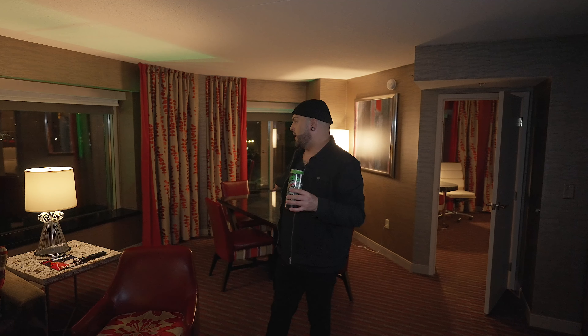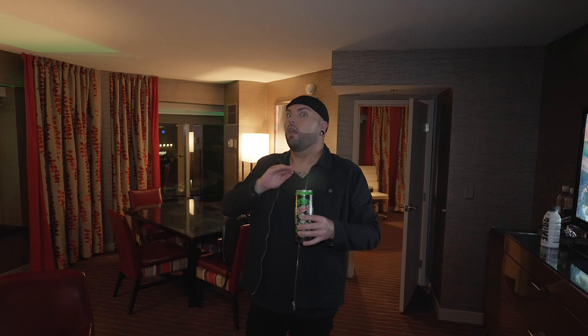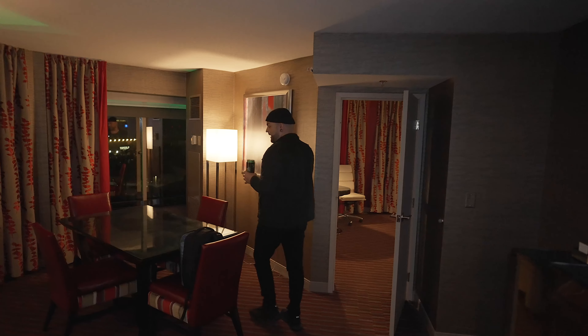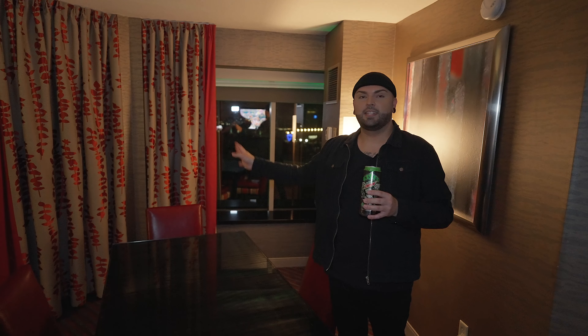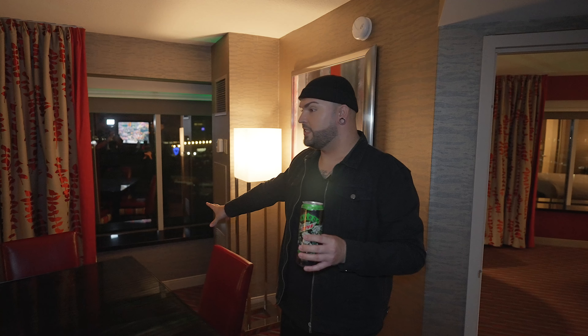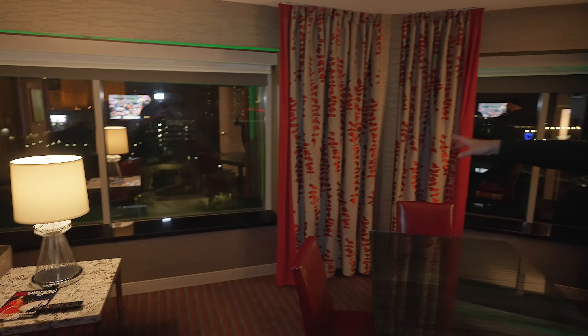This is a big space right here. Honestly, this living room is pretty big. I feel like you can definitely pre-party here — this is the perfect spot to have some drinks and then go to Hakkasan after. If you guys haven't been to Hakkasan, it is so fun. There is also this big dining table over here, which I love. This room actually has a lot of space. It's just a little dated, if I'm being honest.